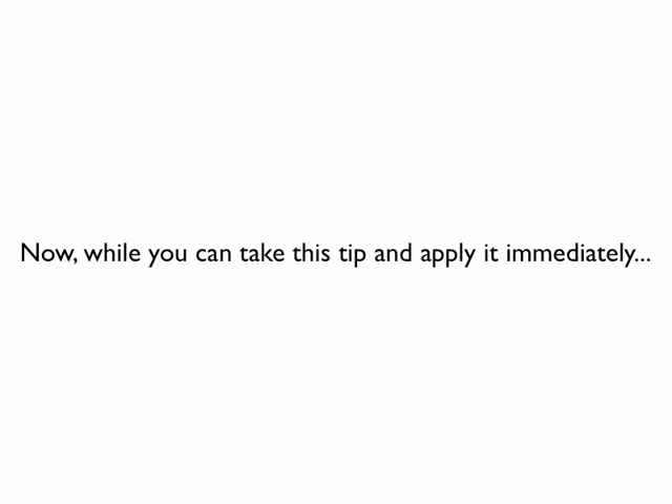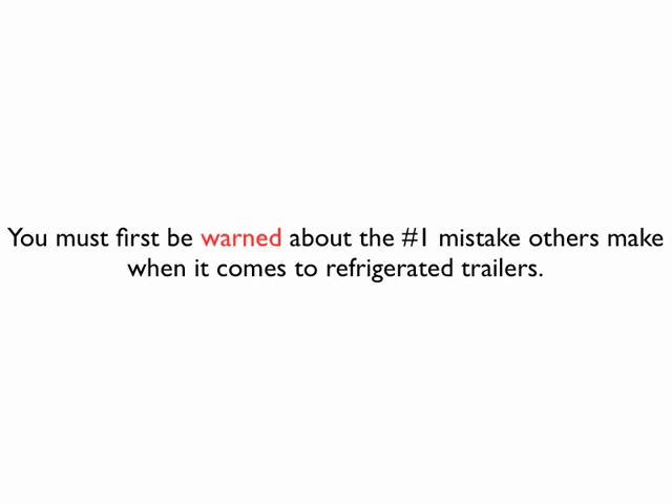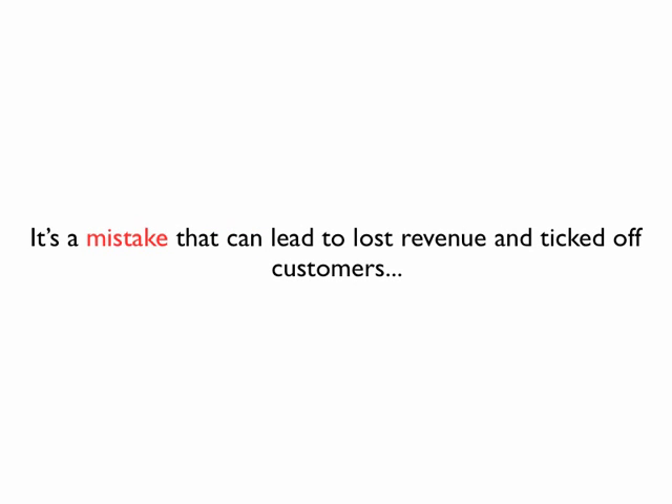This is the ultimate position to be in, and you're already running in the circles of people interested in your new refrigerated trailer. While you can take this tip and apply it immediately to generate a new revenue stream, you must first be warned about the number one mistake others make when it comes to refrigerated trailers — a mistake that can lead to lost revenue and ticked-off customers.